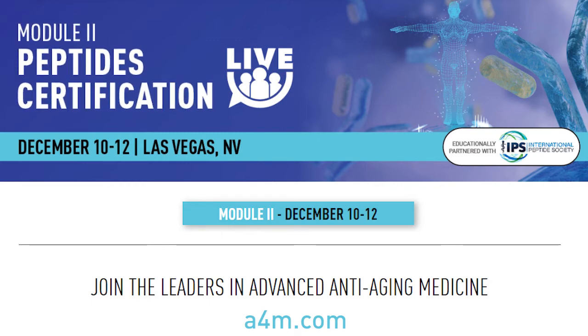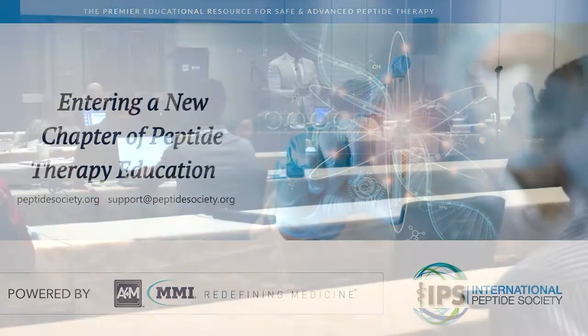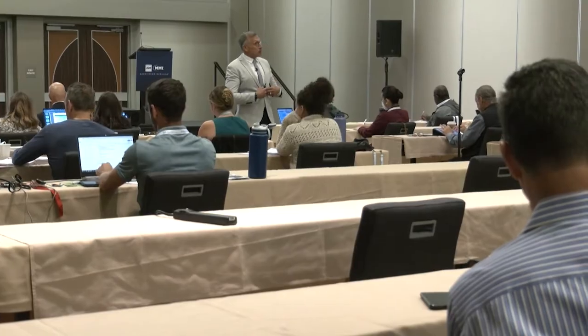Module 2 becomes the building block upon the foundation of what we taught in Module 1. We dig deeper into senescence and senolytics — meaning how we age and how we can look at targeting that whole issue of chronologic versus biologic age. How do I optimize and turn that aging clock back as best I can?